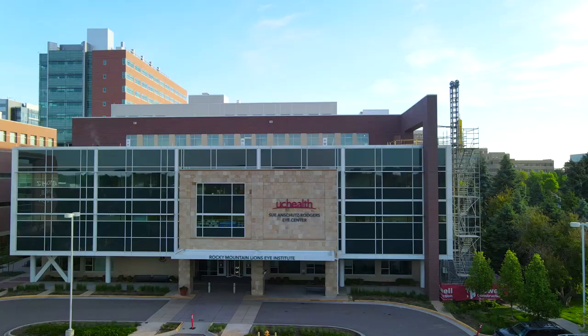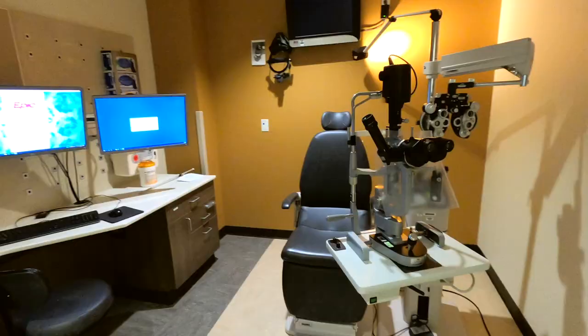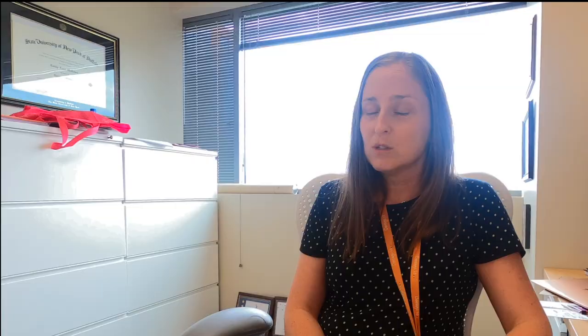RMELI is the Rocky Mountain Lions Eye Institute in Aurora, Colorado. It's actually been newly renovated, just adding more clinical space as we continue to grow. We serve a large catchment area of patients. We have subspecialists in every subspecialty in ophthalmology, a low vision team, and a clinical research team, all within this facility.